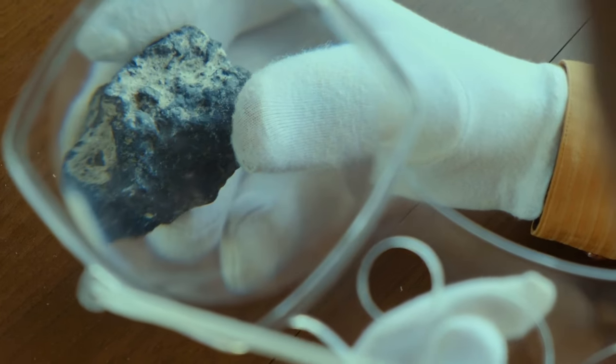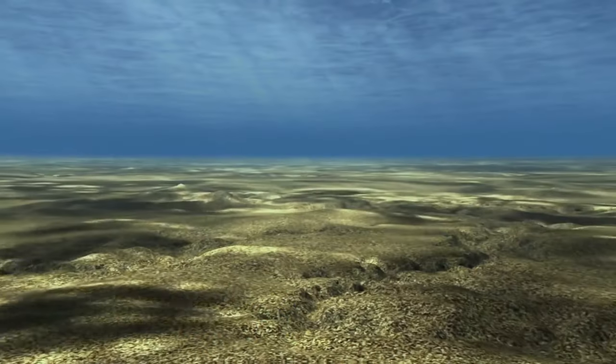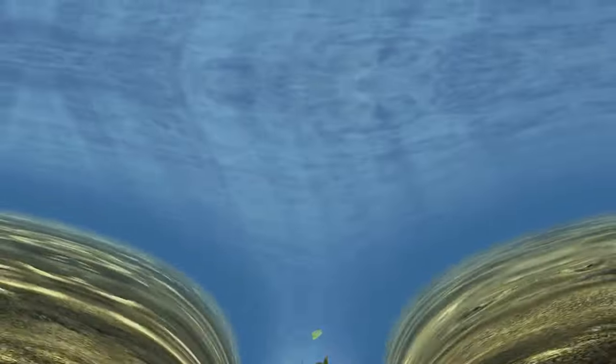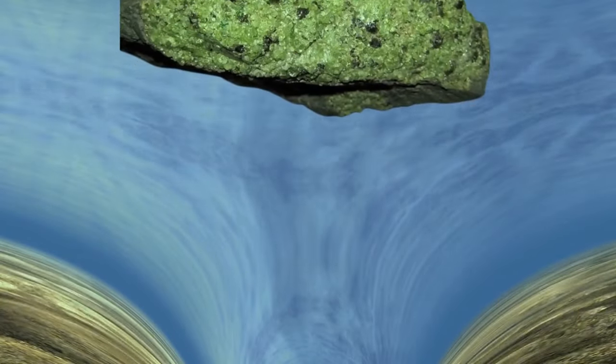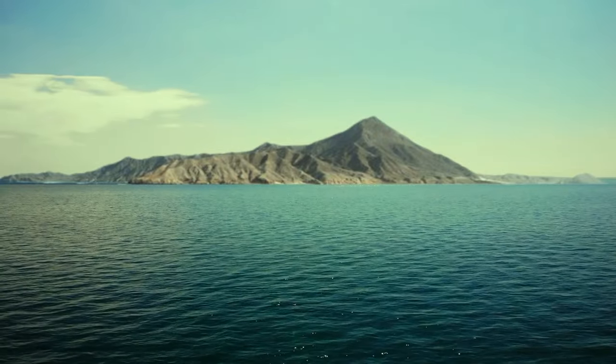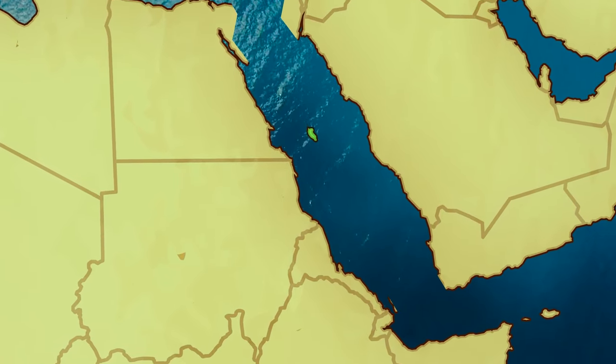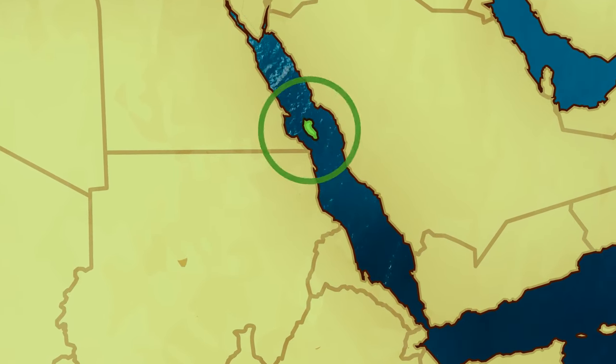Geologists believe peridot forms as a result of the spreading of the seafloor. When the Earth's crust decides to part ways, rocks from deep down get pushed up to the surface. That's exactly how our treasure island formed — the African and Asiatic continental plates bumped into each other, and rocks in the lower crust went above sea level.